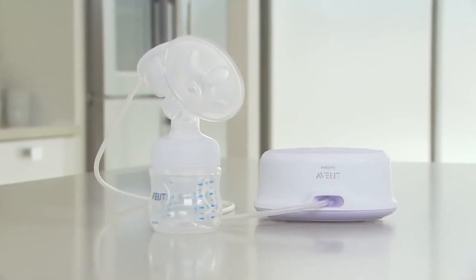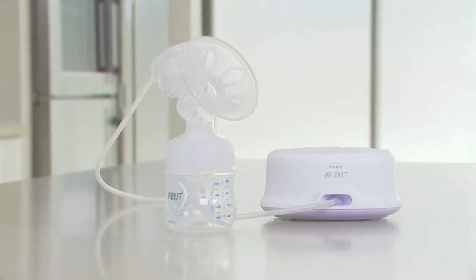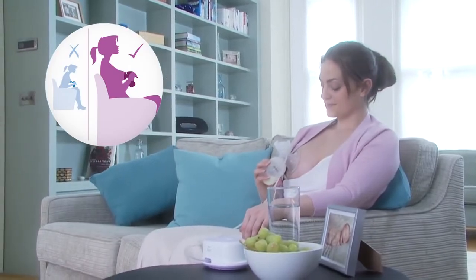That's why we at Philips Avent have developed the Comfort Breast Pump, helping you to feel more comfortable and relaxed when expressing. The Comfort Breast Pump has a unique compact design that lets you sit in a relaxed position without having to lean forward.